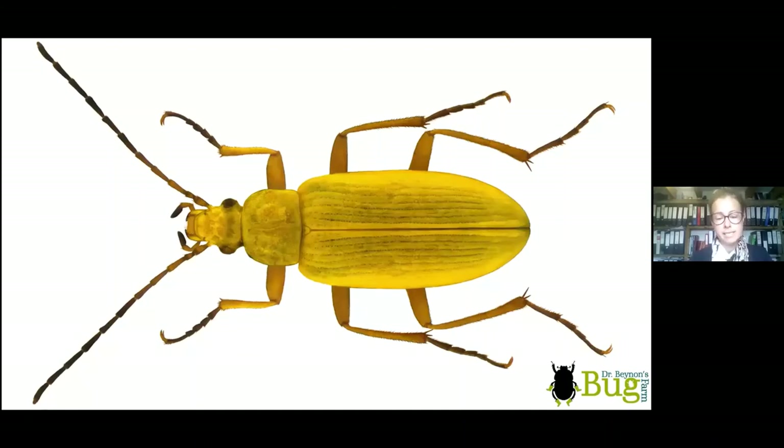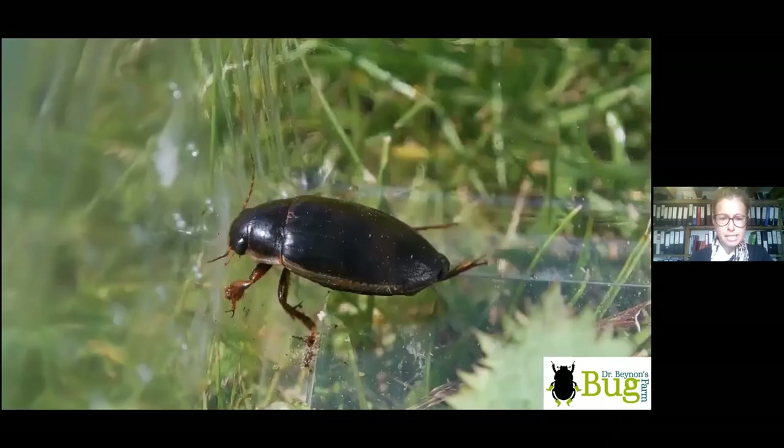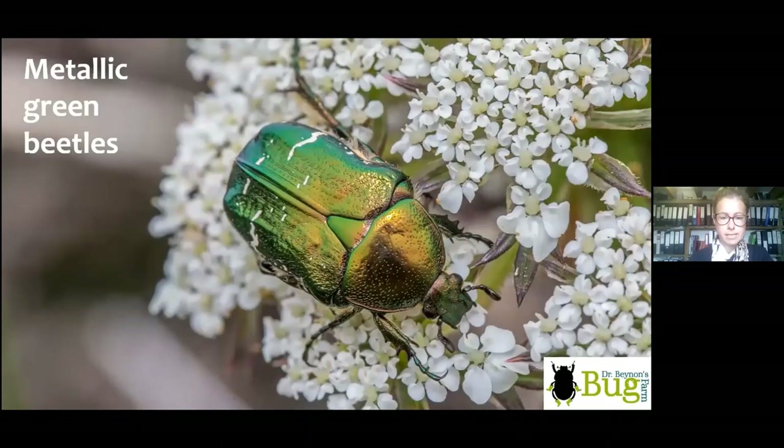Do look out for sulfur beetles on thrift and bladder campion — these fantastic yellow beetles almost a centimetre long, really, really pretty.